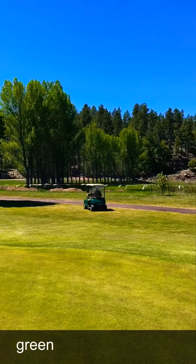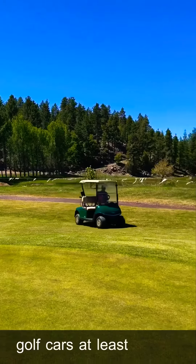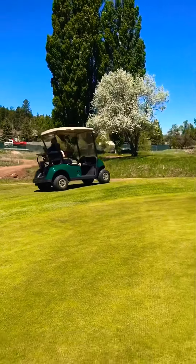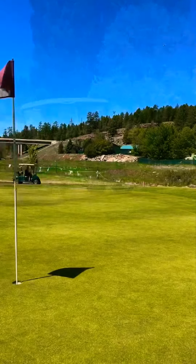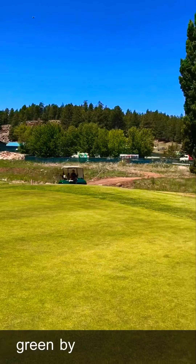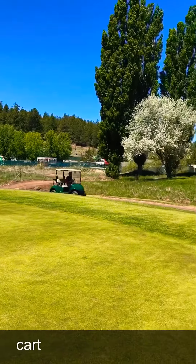When approaching the green, please keep your golf carts at least 30 yards away from the green. This is the correct way to approach the green by utilizing the golf cart paths.